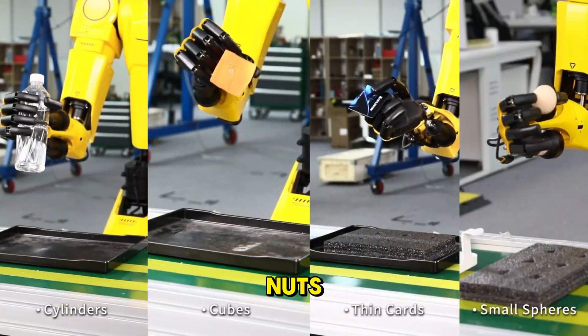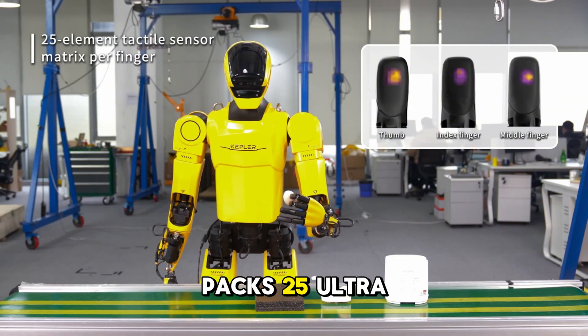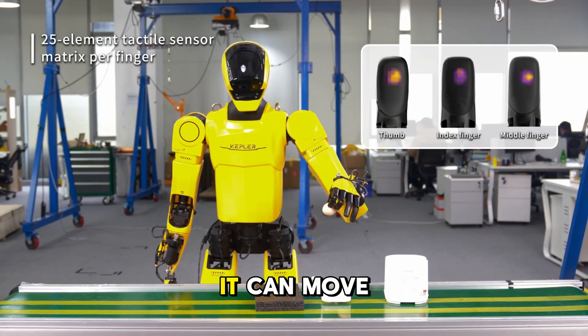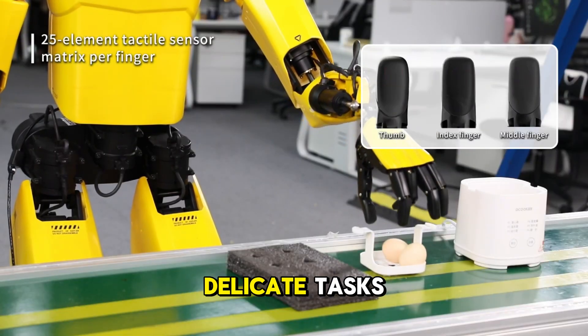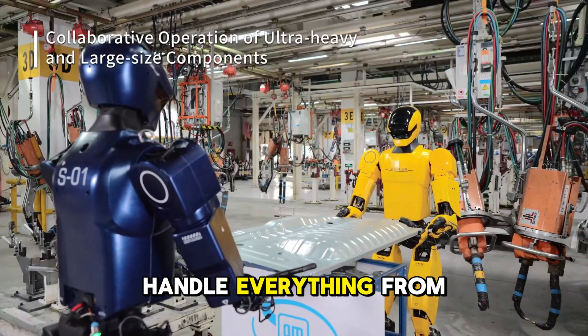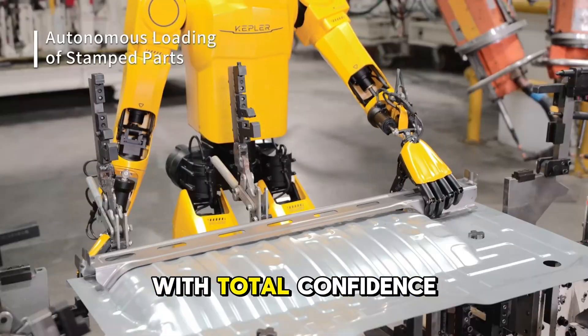Its dexterity is remarkable. Each hand has 11 degrees of freedom, and every finger packs 25 ultra sensitive touch points. It can move like a human, grip like a pro, and adapt to both heavy and delicate tasks. We saw it handle everything from solid crates to precise instruments with total confidence.